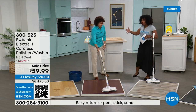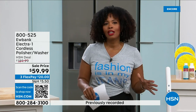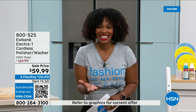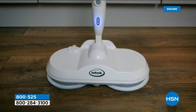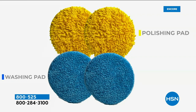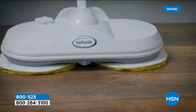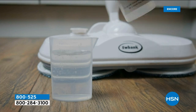Can you imagine using a regular mop and bucket for an hour? You'd be exhausted. That's why you appreciate the helping hand when doing chores. We've got it for you today with free shipping, on flex pay — $63 and change per payment. You get everything — nothing is a la carte. Your Electric One Cordless Polisher Washer, two sets of pads: blue pads for washing floors and yellow for polishing.